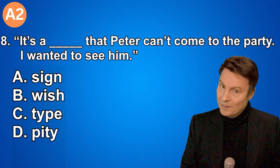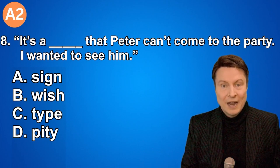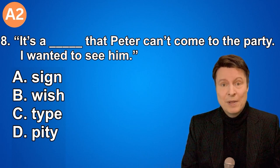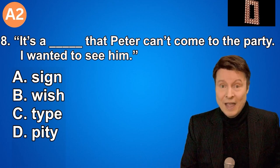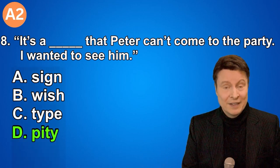Number eight. It's a... that Peter can't come to the party. I really wanted to see him. A. Sign. B. Wish. C. Type. D. Pity. And if you thought that the answer was D, pity, that is correct.